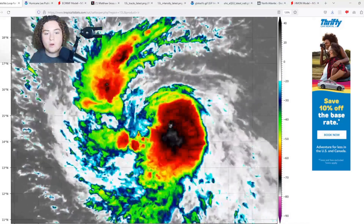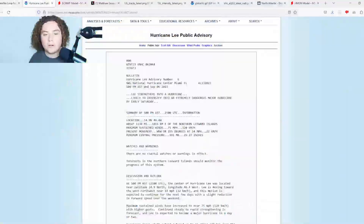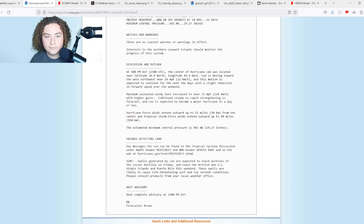Lee has been strengthened into a hurricane. It is now a Category 1 hurricane on the Saffir-Simpson scale. It is moving west-northwest at 295 degrees at 14 miles per hour. The pressure has sunk further to 991 millibars, and its current location is 14.9 degrees north, 46.4 degrees west. It is likely to intensify into an extremely dangerous major hurricane by early Saturday.